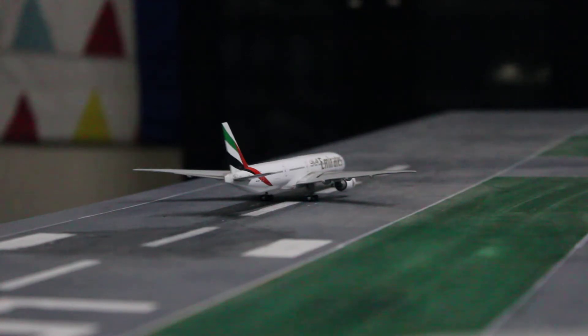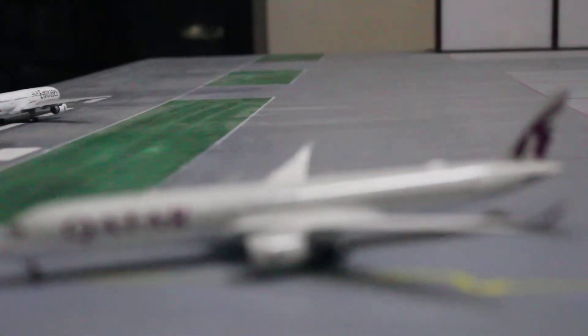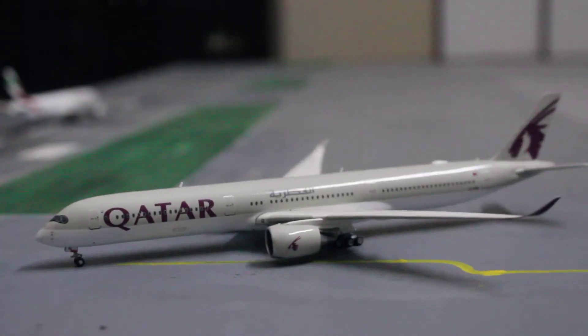Then another aircraft from the Middle East and the first ever A351,000 in the update — here we've got the Qatar Airways A351,000 holding short on runway 26, waiting for its turn to take off for Doha Hamad International Airport in Qatar.